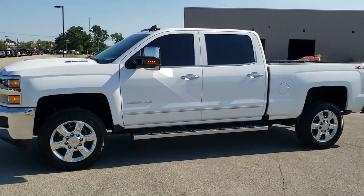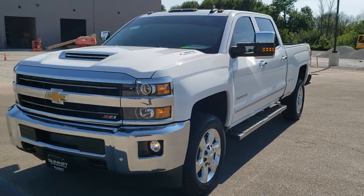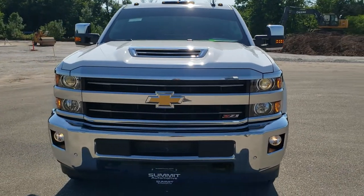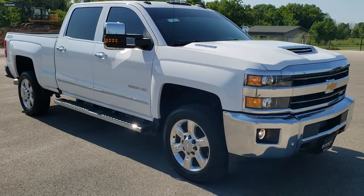This is stock number 10855. We are here at Summit Automotive in Fond du Lac, Wisconsin — your new and used heavy duty truck headquarters. Today we are checking out this super clean 2019 Chevy Silverado 2500 Crew Cab Short Box LTZ.